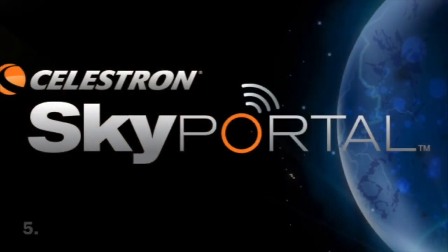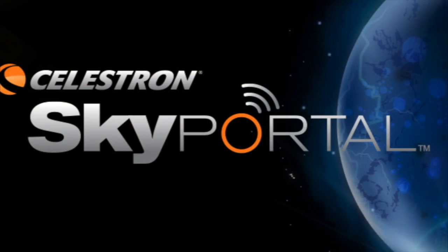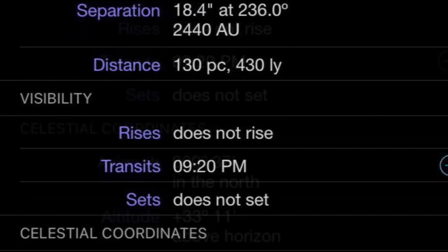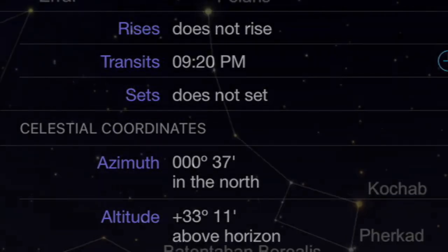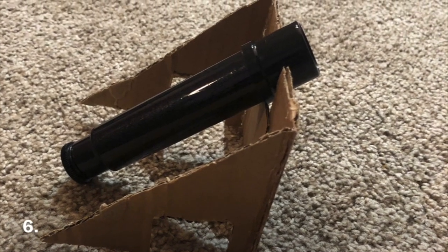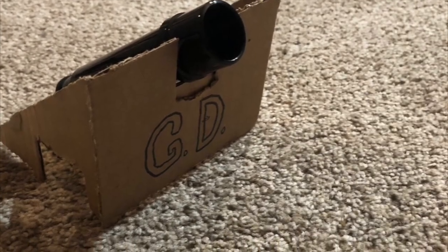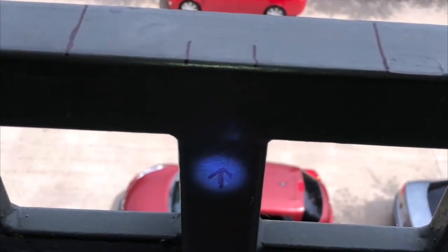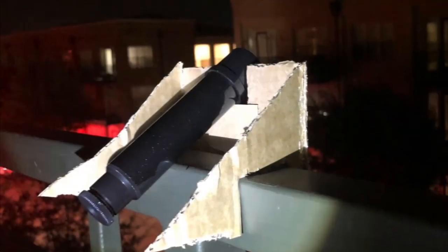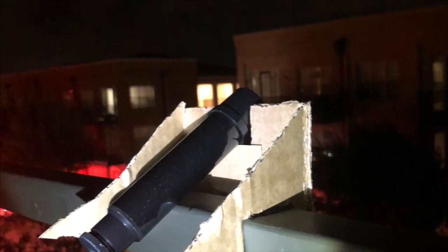Step five, get the Celestron Sky Portal app. This will be a secondary way to confirm that Polaris keeps a stationary position in the sky for the duration of the experiment. Step six, construct a device to support a scope that will look directly at Polaris. Design it to be placed in a fixed position with markings that point in a direction which faces the north. This is done so the device can be put in the exact same spot every time you check to see if the star has moved.